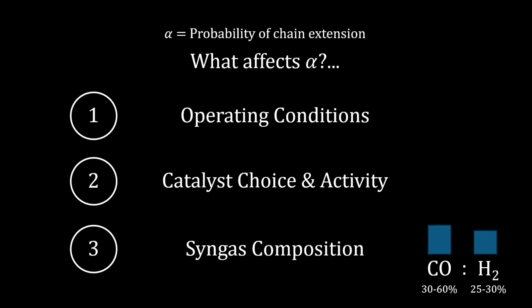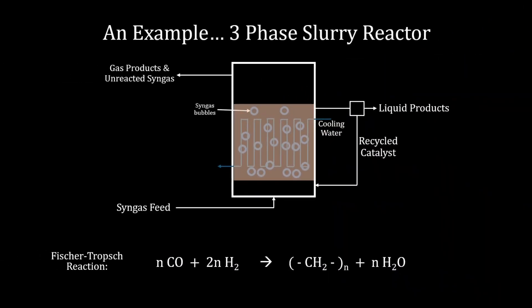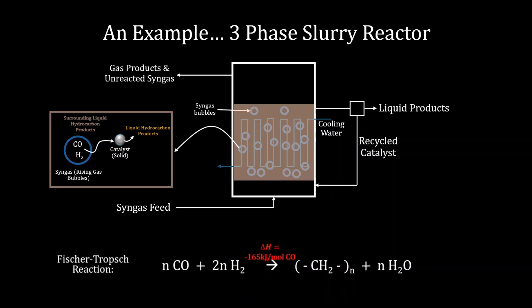Reactor engineering might use something like a slurry-phase reactor, which consists of solids suspended in a liquid through which syngas is bubbled. This three-phase setup enables enhanced catalyst-syngas contact and reaction kinetics. However, a challenge always lies with adequate cooling, as Fischer-Tropsch reactions are exothermic, and also addressing catalyst fouling, which will progressively deactivate the catalyst.